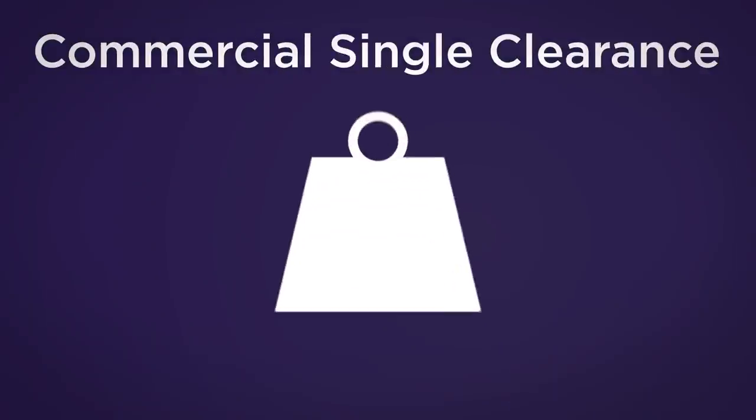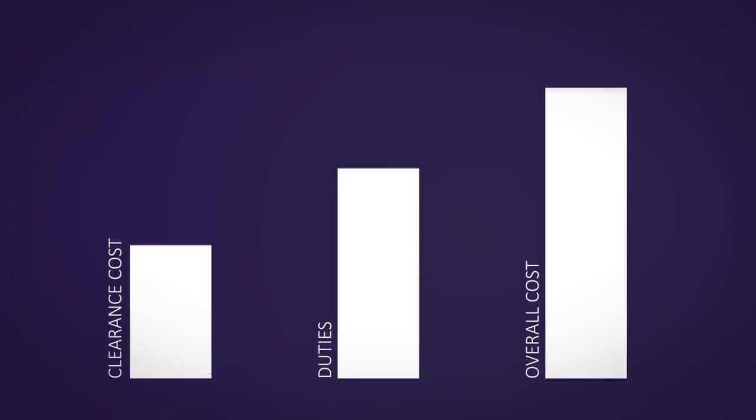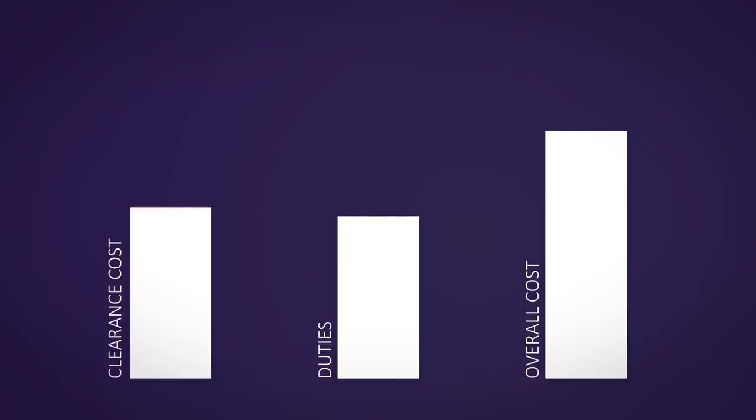Commercial single clearance. Switzerland charges duty on weight, and due to a duty-free limit of 5 Swiss francs, lower weight items can be imported free of duty. For this reason, your parcels will all be cleared individually. Even if clearance costs are higher, a saving made on duties will mean that your overall costs are lower.